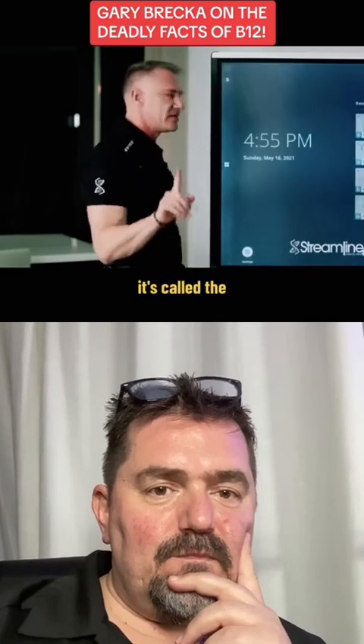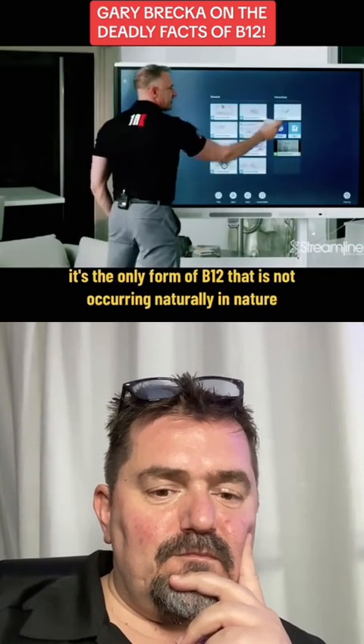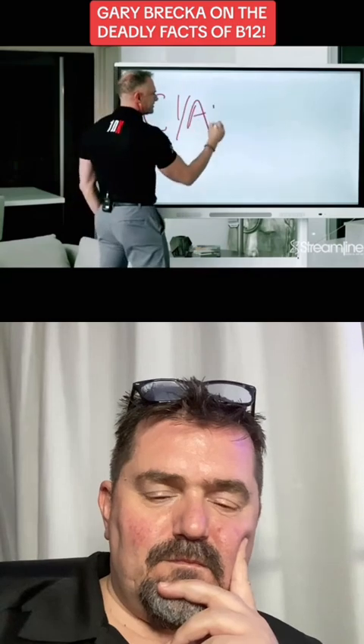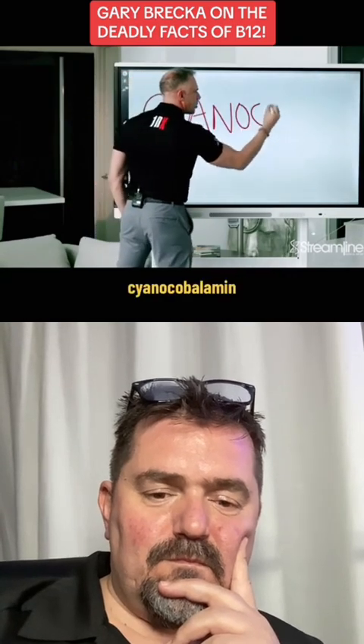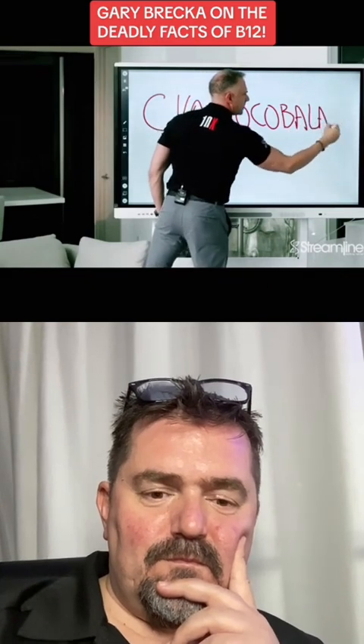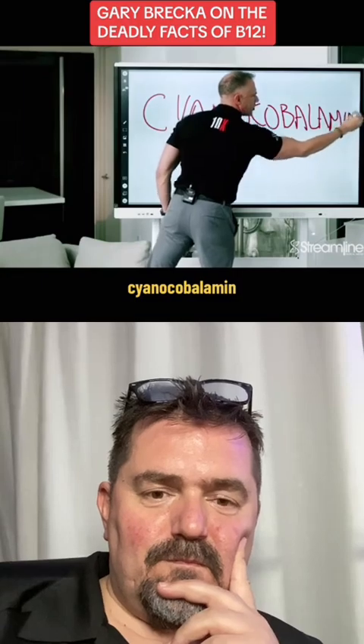It's called the only form of B12 that is not occurring naturally in nature. It is called cyanocobalamin.